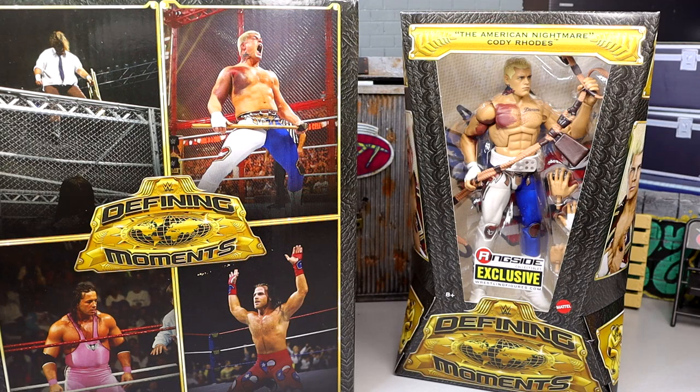What is good everybody, welcome back to another My Damn Toys video. Today we are back with a brand new WWE Elite figure review on the brand new Ringside exclusive Defining Moments Elite Cody Rhodes figure.